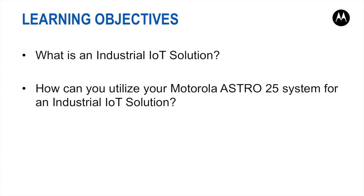To summarize this webinar, we have described what an industrial IoT solution is and how it utilizes the Motorola Astro P25 system for an industrial IoT solution. Thank you for watching the Motorola Solutions Industrial IoT over Astro P25 radio infrastructure webinar.